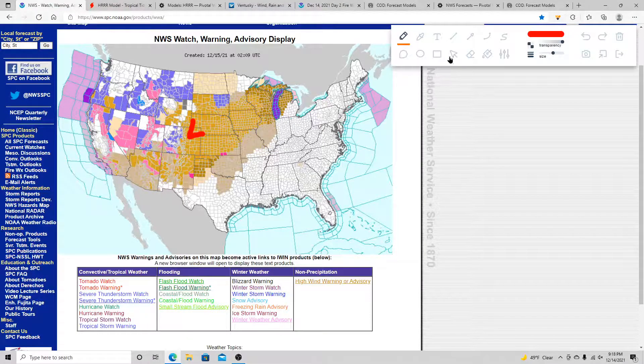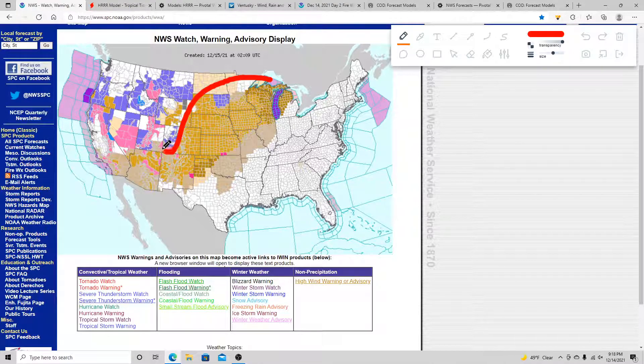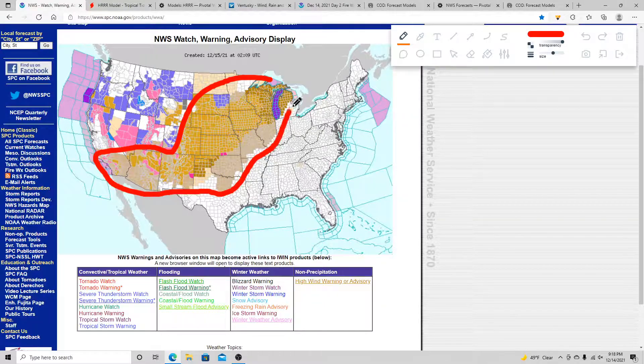We're going to get started here with the watch/warning map. You can see it's going to be very busy tomorrow across the central US. It's been pretty busy over the last couple of days in the western US with a lot of winter weather for the higher elevations. But really the biggest story tomorrow is going to be high wind. All these brown colors are wind advisories and high wind warnings, and you also have high wind watches up in the Great Lakes. This storm system is going to create a lot of wind.